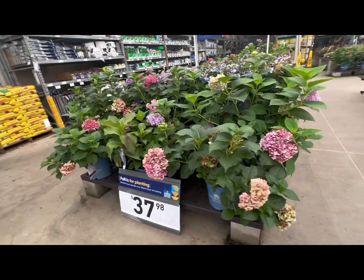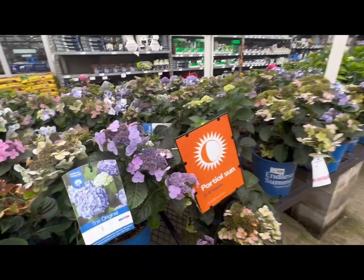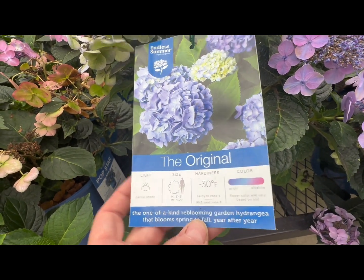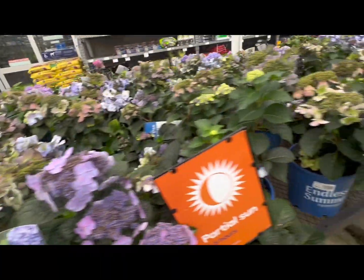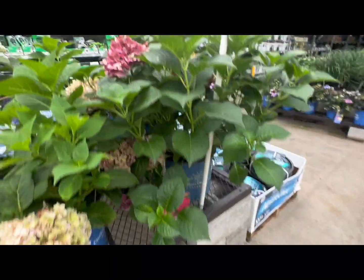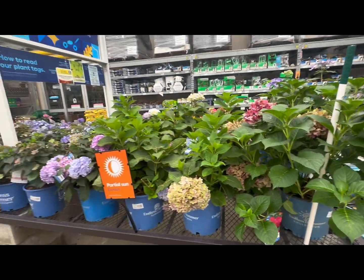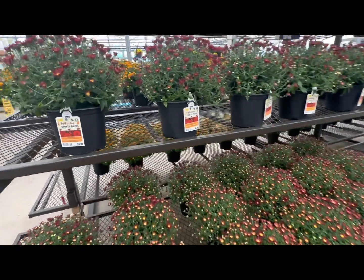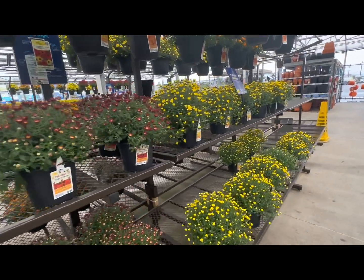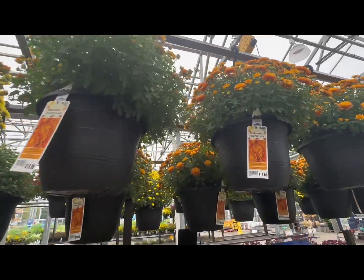Inside they still have lots of hydrangeas — larger containers at $37.98 in different colors. This is the Endless Summer The Original, light partial shade, hardiness up to minus 30 degrees Fahrenheit. They have endless colors: pink, purple, blue, and this deep burgundy Summer Crush variety. More mums inside as well — the larger containers are $6.98, with tables and tables full, plus mum hanging baskets in orange and yellow for $18.98.